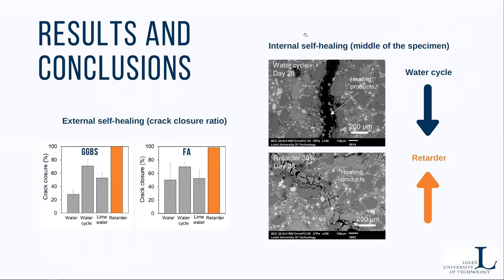The study confirmed that mortars with partial cement replacement with fly ash and slag have good self-healing potential, not only with respect to external closure, but also internally when we use phosphate-based retarding admixture as a healing medium.